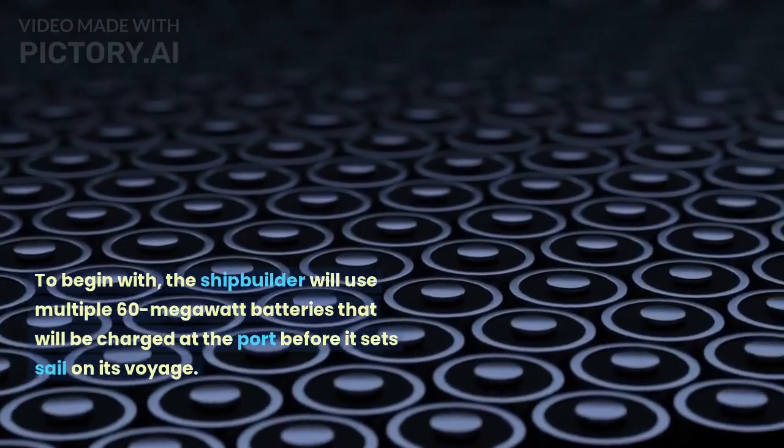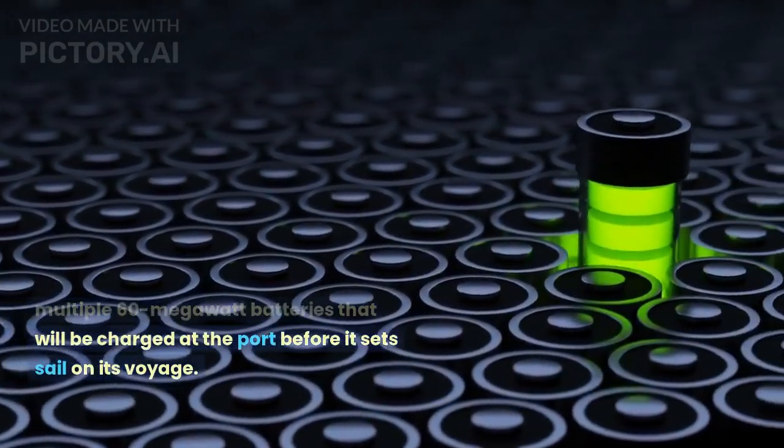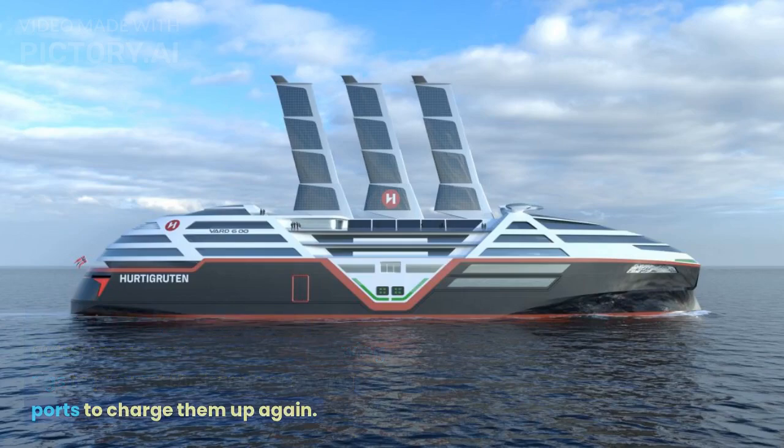To begin with, the shipbuilder will use multiple 60-megawatt batteries that will be charged at the port before it sets sail on its voyage. The cruise ship features three autonomous and retractable sail-wing rigs to prevent the hassle of finding ports to charge them up again.